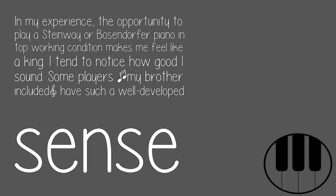In my experience, the opportunity to play a Steinway or Bösendorfer piano in top working condition makes me feel like a king. I tend to notice how good I sound. Some players, my brother included, have such a well-developed sense.